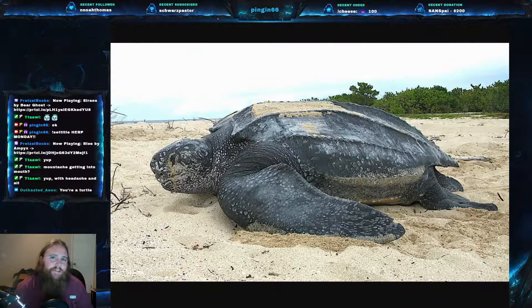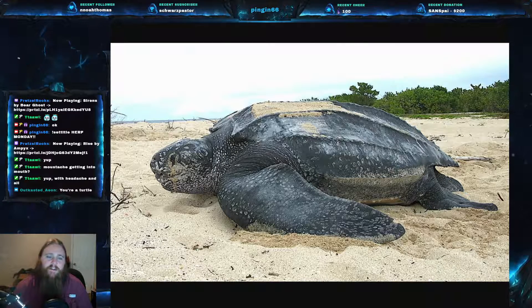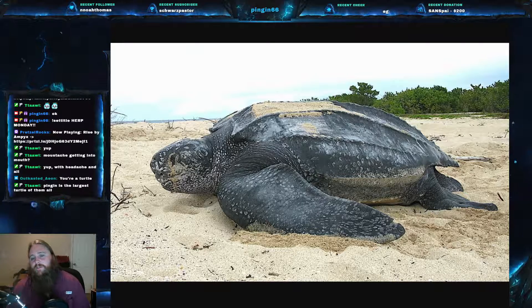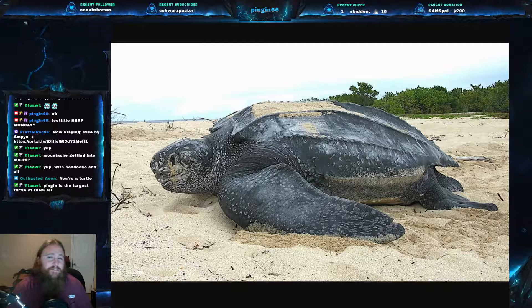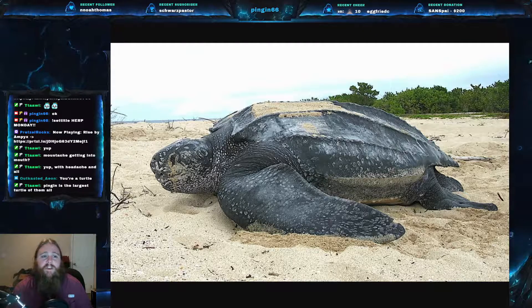The leatherback turtle, scientific name Dermochelys coriacea, is part of the family Dermochelyidae. It is the only species in this family. There used to be other turtles in this family, but they have since died off in geologic times. So this is a very, very unique turtle.